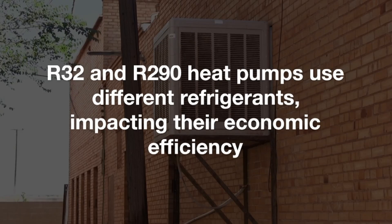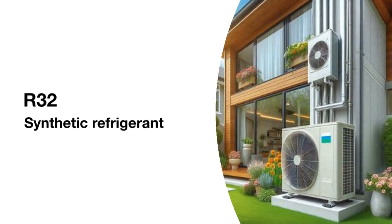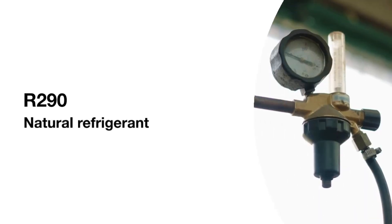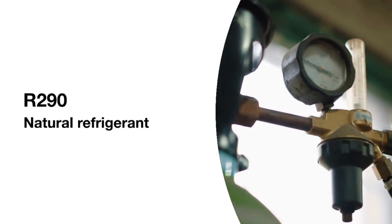R-32 and R-290 heat pumps use different refrigerants, impacting their economic efficiency. R-32 is a synthetic refrigerant known for high energy efficiency, leading to lower electricity bills. R-290, or propane, is a natural refrigerant with low global warming potential, but is highly flammable.